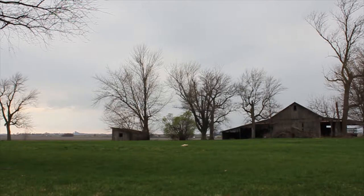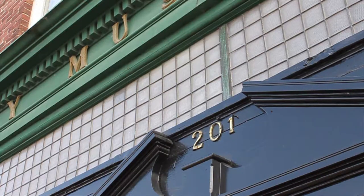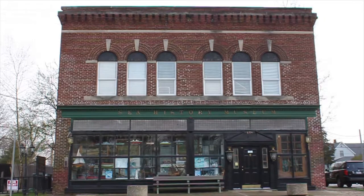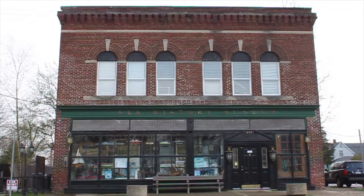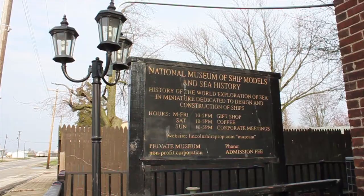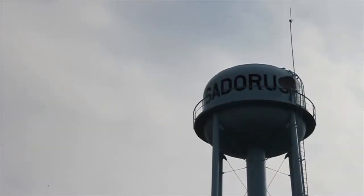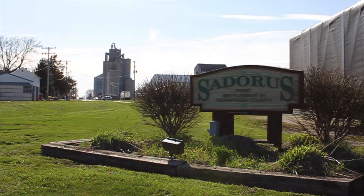However, tucked away in one of the many nooks of the countryside, one man's passion has brought a little bit of the ocean to central Illinois. Here it is, sitting across from one of the many surrounding cornfields — the National Museum of Ship Models and Sea History, located in Sedoris, Illinois, only 15 miles south of the University of Illinois campus.